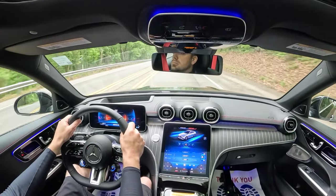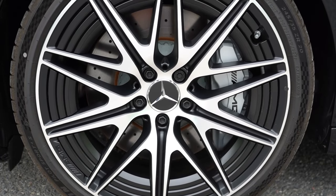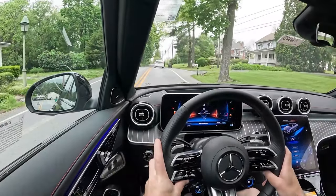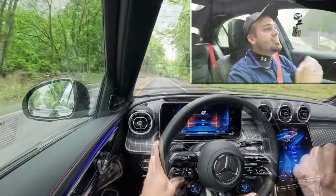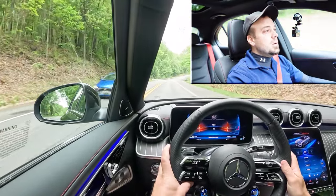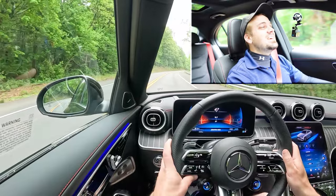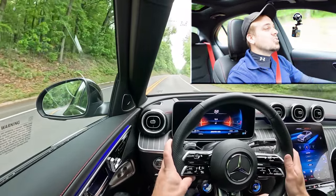Braking is equally important. Up front you'll find 14.6-inch perforated front discs with four-piston front calipers. In the back, 12.6-inch rear discs with silver-painted calipers. The 60-to-zero stopping distance comes in at an incredible 103 feet — that is 100% a sports car number. Typically sports sedans give you one-teens, but 103 feet is class-leading good. This thing instantly brings you to a stop. Braking crushed it.